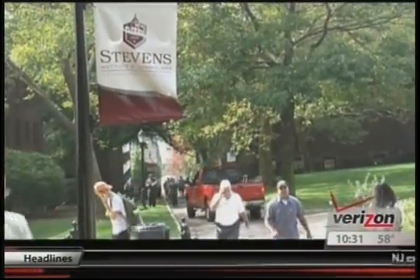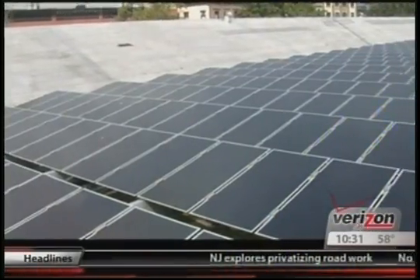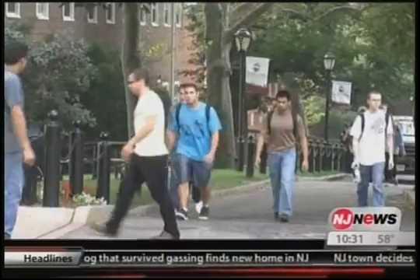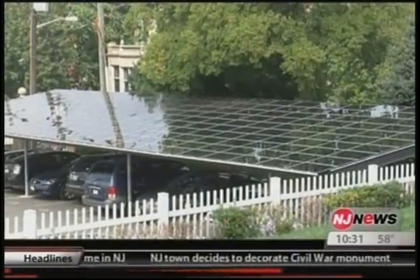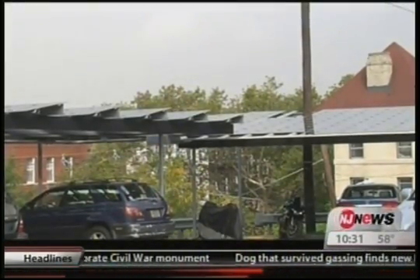Stevens Institute of Technology is far ahead of New Jersey's plan for 20% alternative fuels by 2020. Stevens Institute of Technology is an institution that's been around since 1870. We just celebrated our 140th anniversary. The Institute, over the last five to seven years, has committed to save between 30 and 40% on our energy cost.